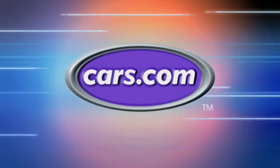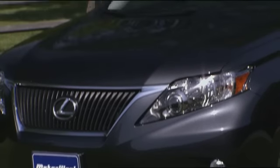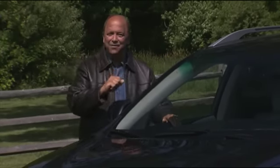MotorWeek is made possible by Cars.com. Your host for MotorWeek, John Davis. Hello and welcome again to MotorWeek. We're glad to have you with us.